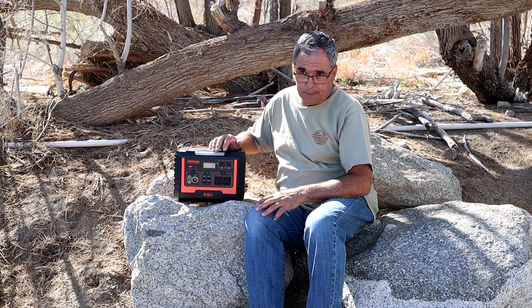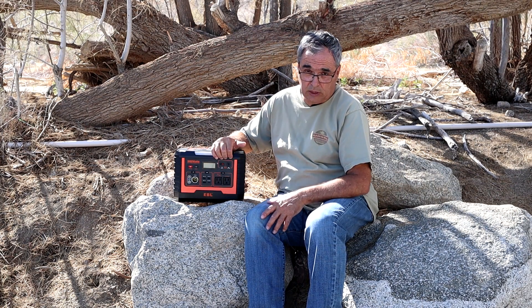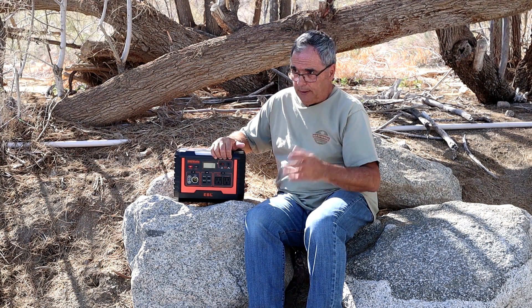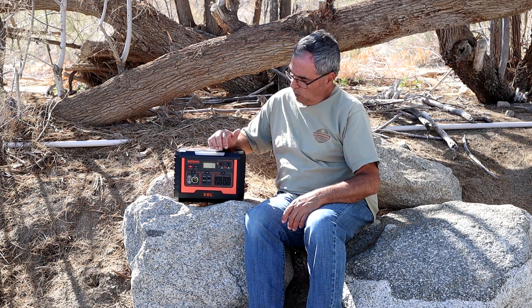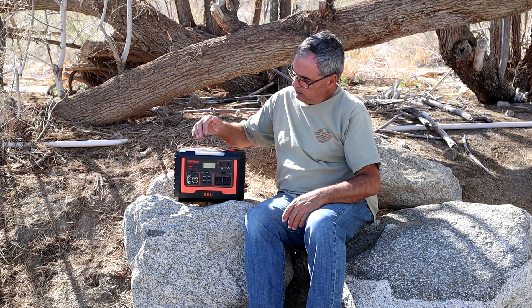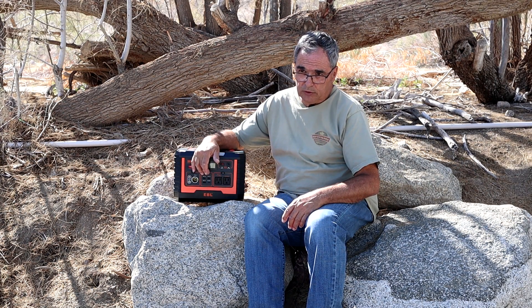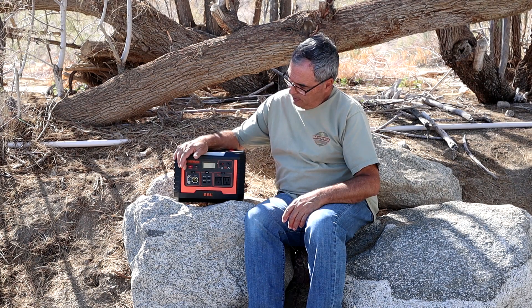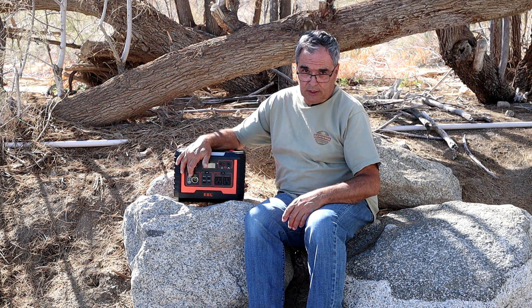One other thing to note about charging, typical for these solar generators, is you can do pass-through charging, which means you can have this hooked up to AC or say you're out in the field with a solar panel — while you're charging it, you could actually be drawing power from it. You could be using USB ports to recharge your phone or laptop, or you could be running your computer with the AC or the DC outputs as well.